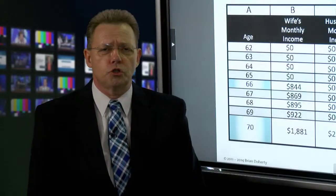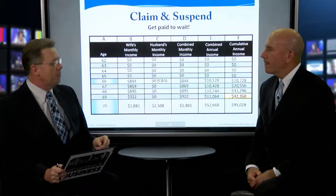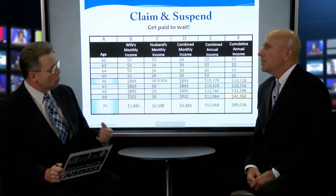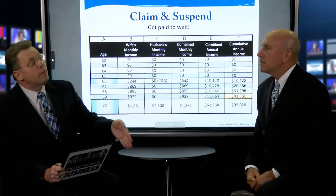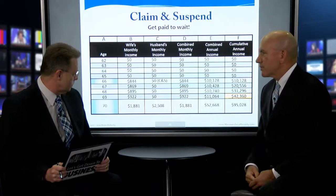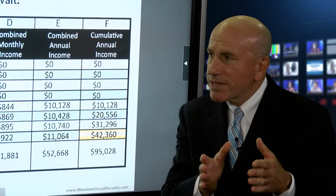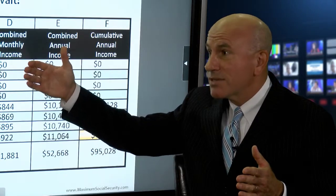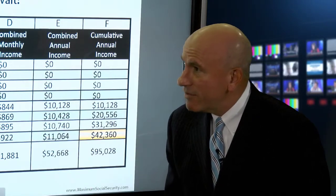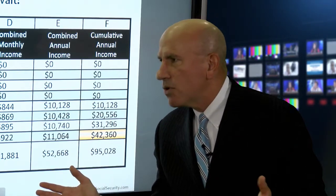Welcome back to the second segment. I'm with Social Security strategist and expert Brian Doherty. Brian, we're talking about this other tactic now called claim and suspend — get paid while you wait. People think they're giving up money, but we're giving them a transition where they're actually getting income from Social Security and not injuring their maximum age 70 benefit. This claim and suspend strategy goes back to the spousal benefit. The other spouse cannot claim a spousal benefit until their other spouse has actually claimed their own work history benefit. So if you were going to delay until age 70, that would mean your spouse couldn't claim a spousal benefit until age 70 as well. For a lot of people, that's just too long.